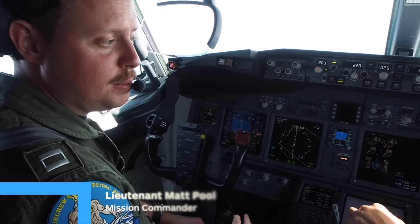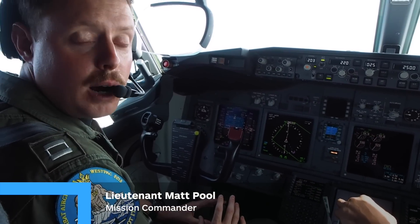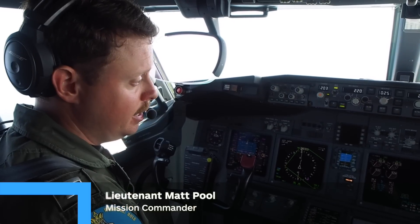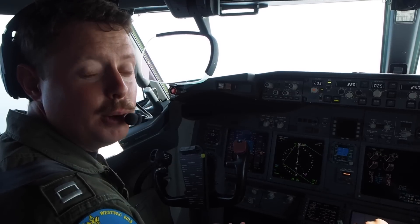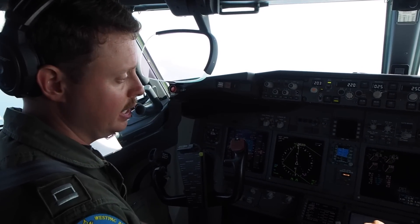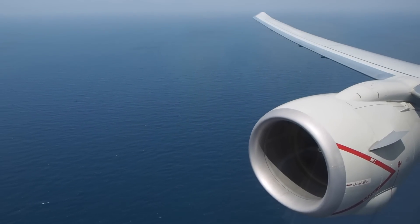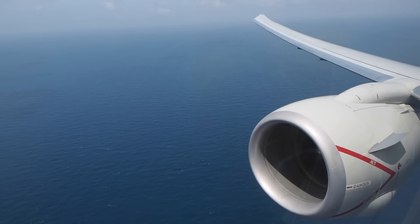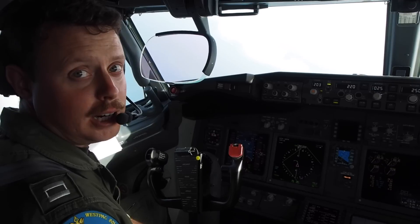So some of the comparisons between the P-3 and the P-8: the P-3 is a great aircraft — it's tried and true, it's been around for years. Some of the differences with a brand new airframe, however, is this aircraft can get much higher and we can transit faster. Having the two jet engines versus the four props enables us to have a much higher altitude.